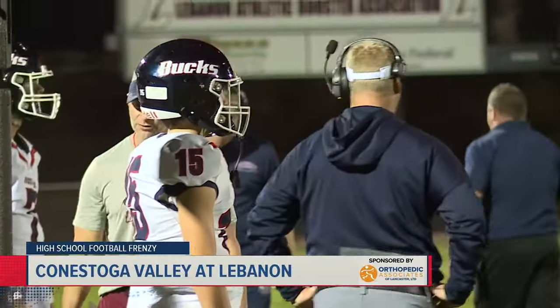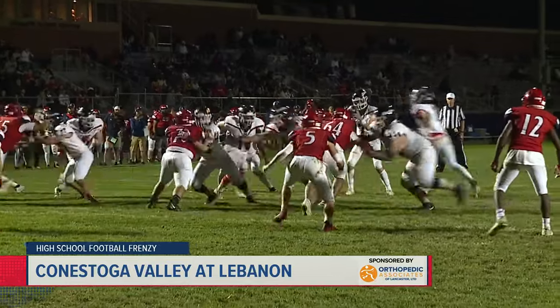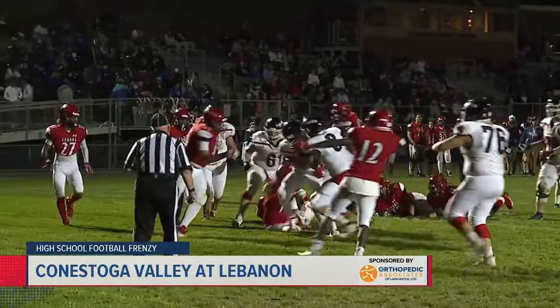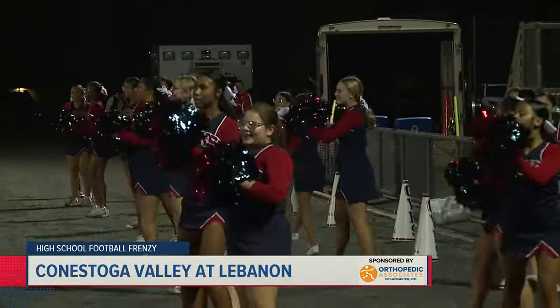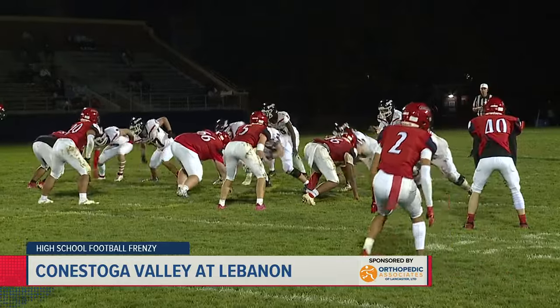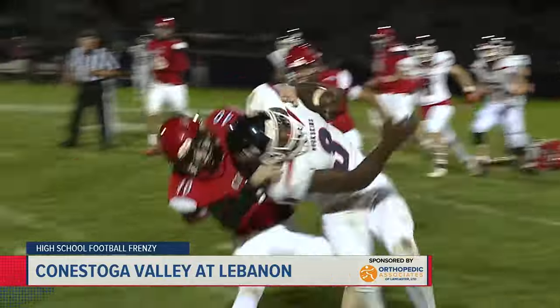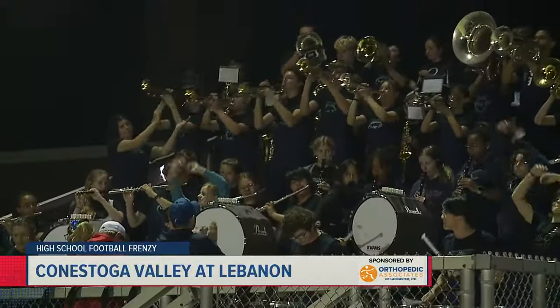We're back on the frenzy to check in with the Conestoga Valley Buckskins at Lebanon. The Buckskins score early and often in this one. Jaden Johnson right up the middle for a three-yard touchdown. Then Achilles Mobley finds a gap in the defense and breaks off a gain of about 18 yards before being taken down from behind by Lebanon's Nathan Trace.